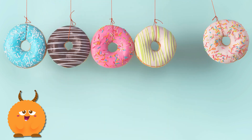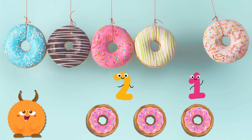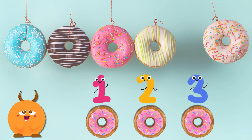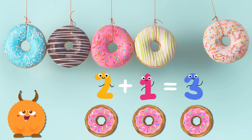Let's add circle donuts. Two donuts here, and one more donut there. How many circle donuts do we have now? Let's count together. One, two, three. Two plus one equals three. Three yummy circle donuts.